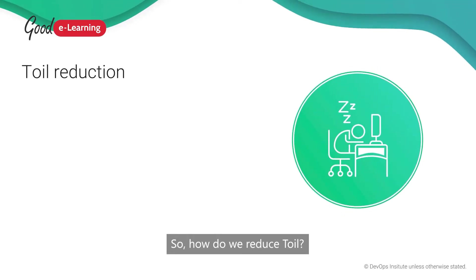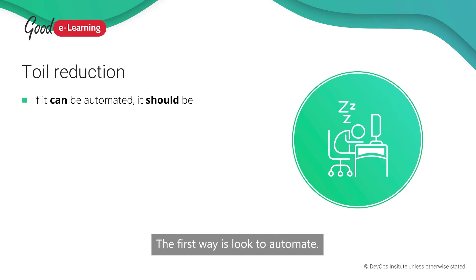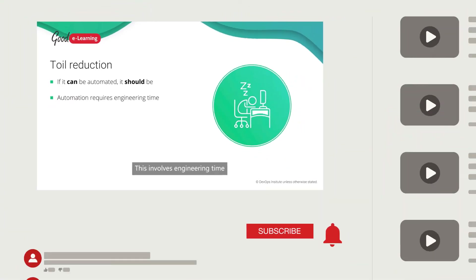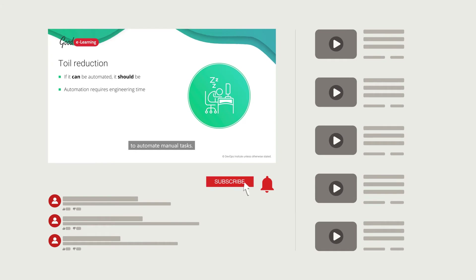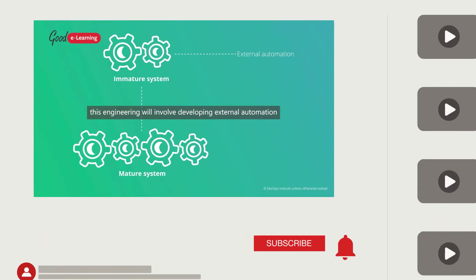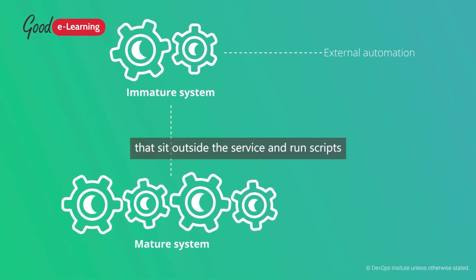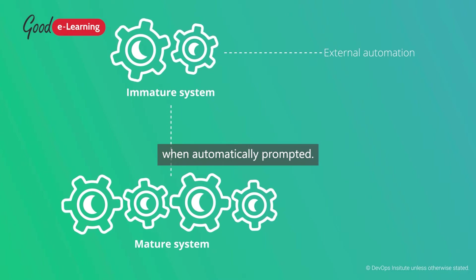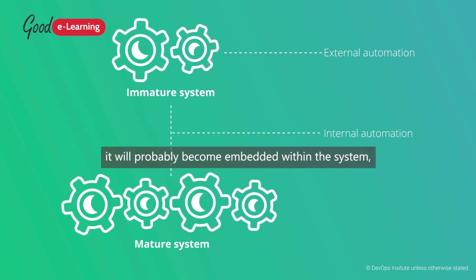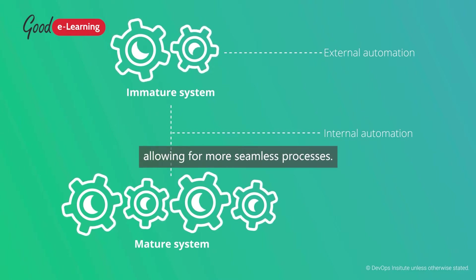How do we reduce toil? The first way is to look to automate. In general, if a task can be automated, it should be. This involves engineering time to automate manual tasks. Initially, this engineering will involve developing external automation that sits outside the service and runs scripts when automatically prompted. As automation becomes more mature, it will probably become embedded within the system, allowing for more seamless processes.